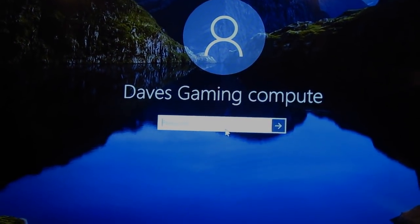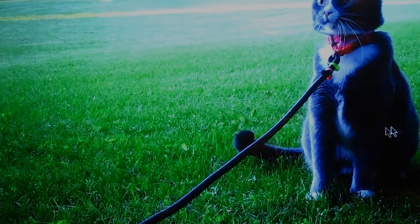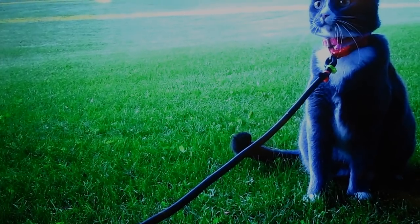And there we go. My gaming computer is cloned again. And there we go, folks. All is good. That was easy.